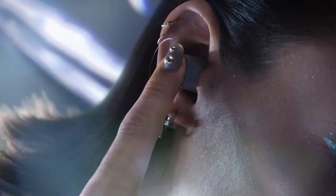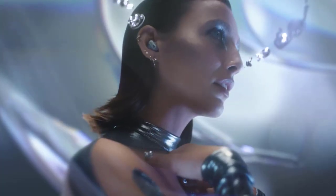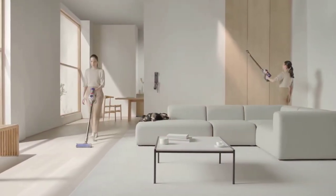Hello everyone, today in this video we are going to help you find out the best early Black Friday deals on the market. If you want to see their price and find out more information about them, you can check our links in the description below.